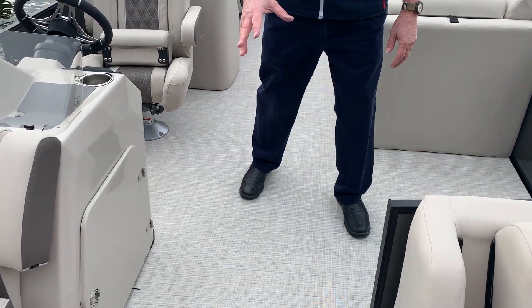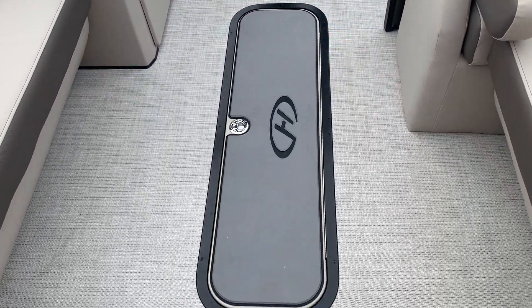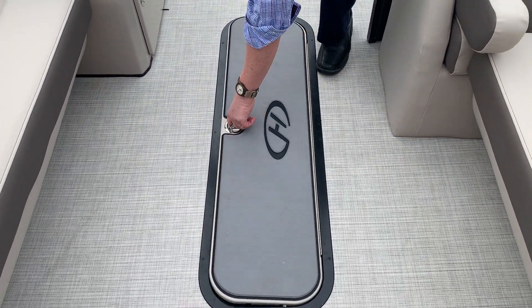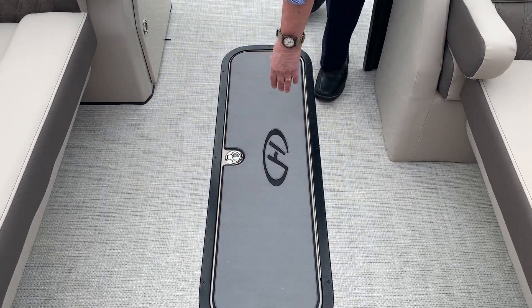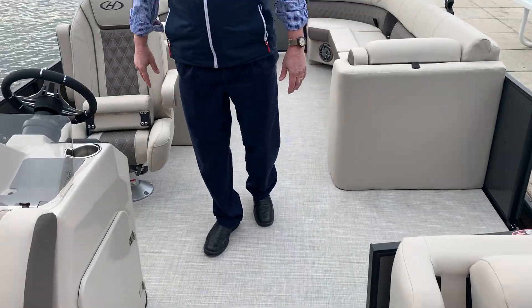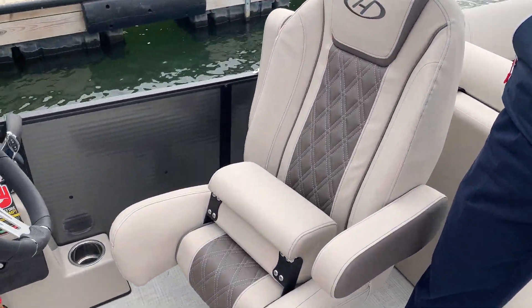One of the optional features here is the in-floor storage — you've got room for all your water sports toys, noodles, anything you need. Once again, this is the center walk-through.